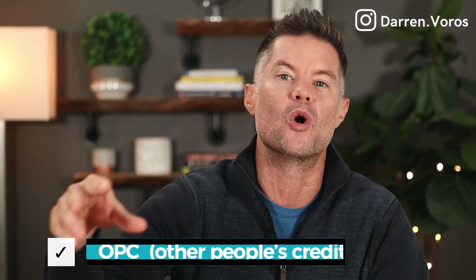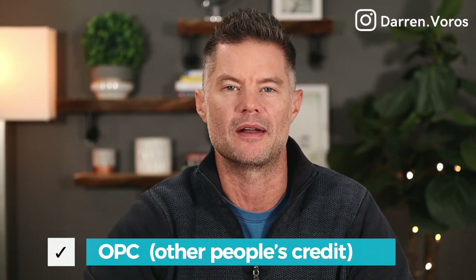Or you may have money and time, but you can't qualify for financing. In this case, you may need OPC — other people's credit — someone who has the ability to qualify for financing. The first step is to figure out what's holding you back from achieving your real estate investing goals and search that out in a partner.